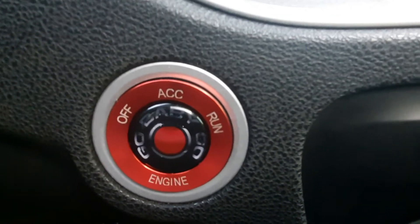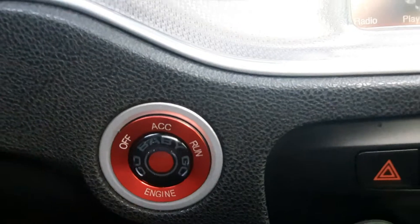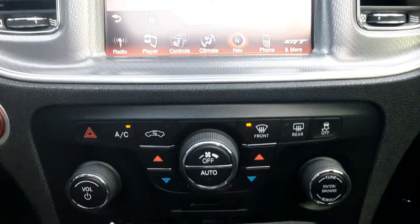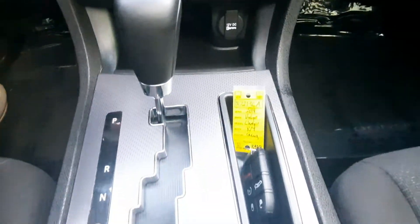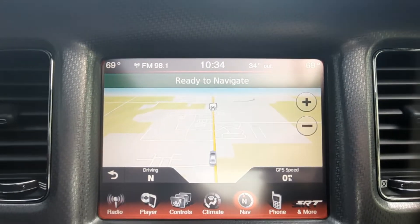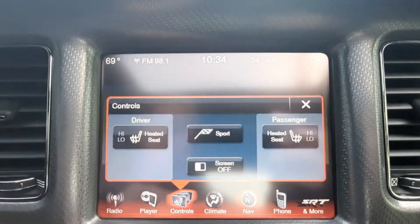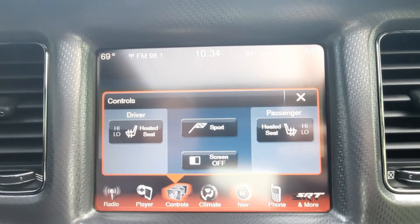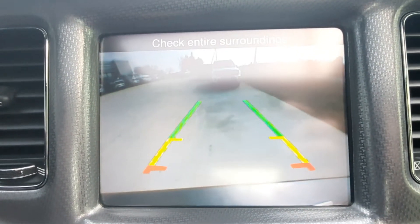There's a little bit of customization on the start button and center stack. It's got navigation, heated front seats, and a reverse camera.